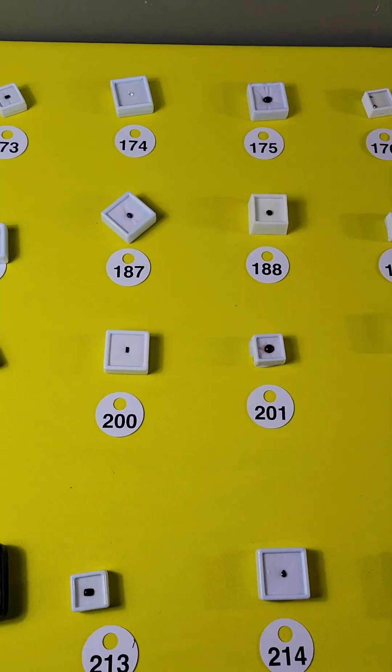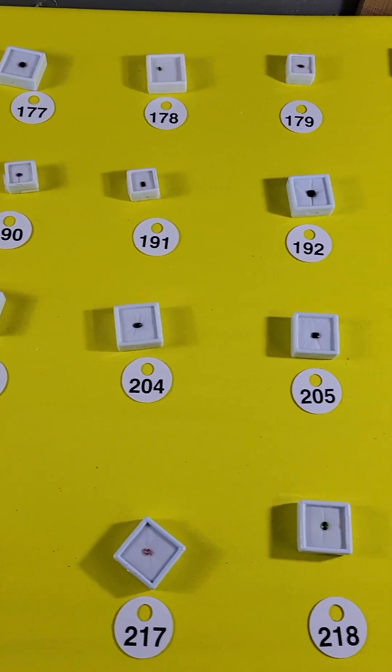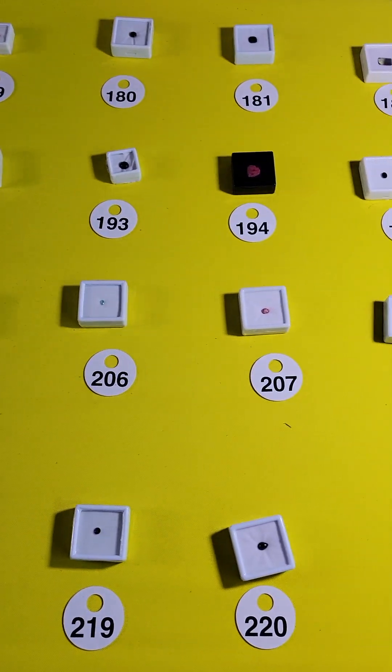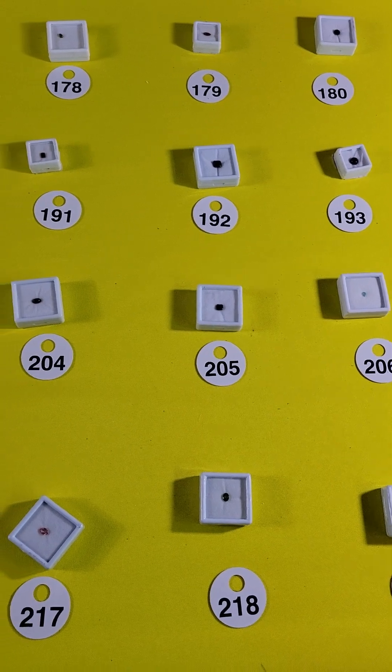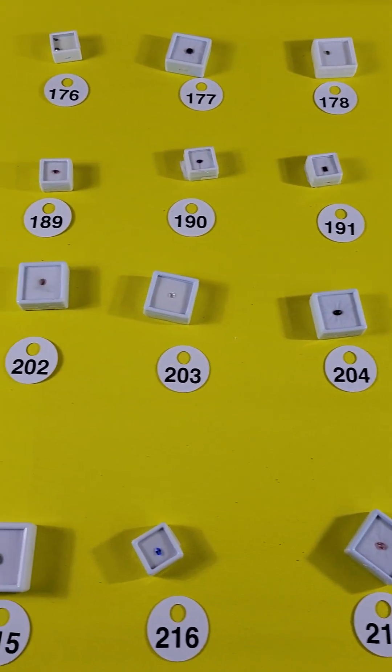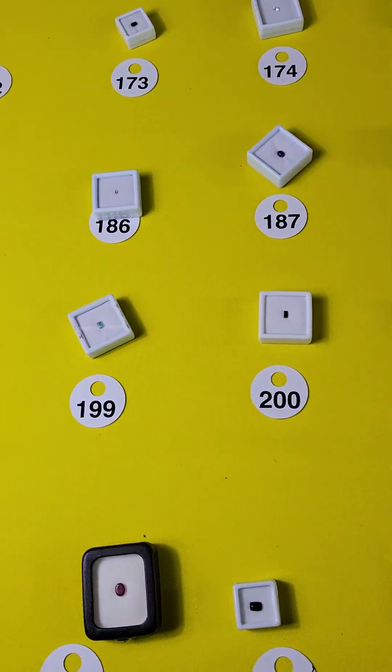That's unfortunately all I got for the second chance gemstones. I will be going through my collection over time and bringing out some more gemstones for you. I apologize for not doing that over the last few weeks — I've just been busy. It's a little bit of a project, but I will. So keep an eye out for more gemstones. If you need anything, let me know, and I will see you soon. Thanks for watching.